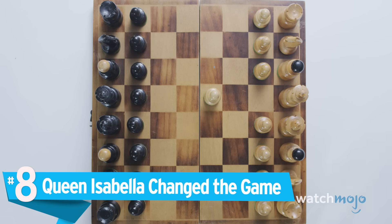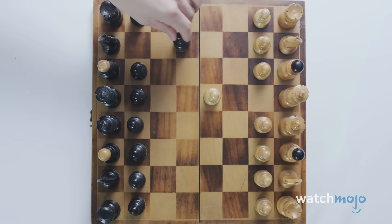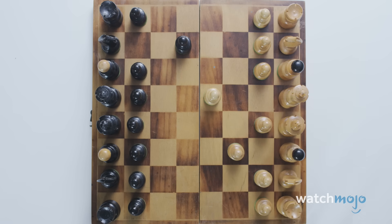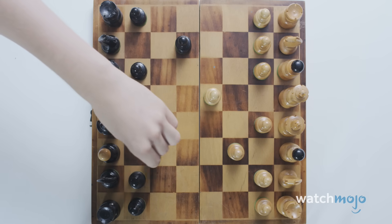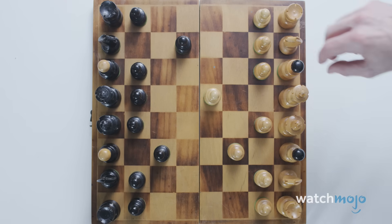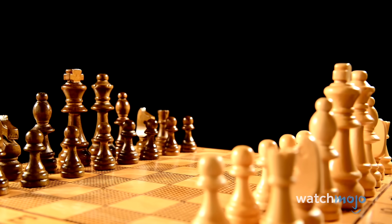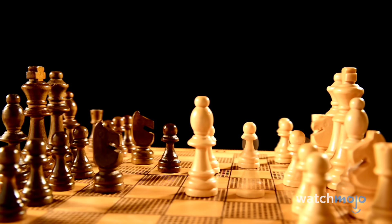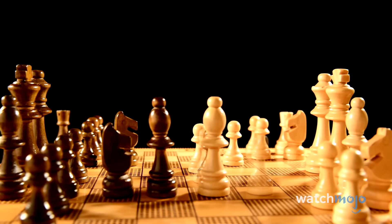Number 8: Queen Isabella Changed the Game. Like all games, the rules of chess are fluid and ever-changing. The rules we know today weren't standardized until the 19th century, and the game had changed numerous times before that. Before the late 1400s, the male queen equivalent could only move one or two squares at a time, much like the king.